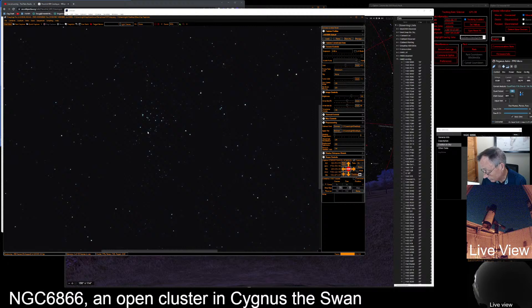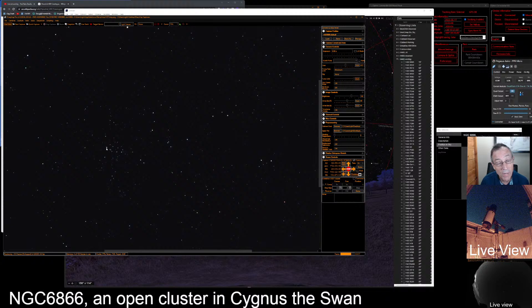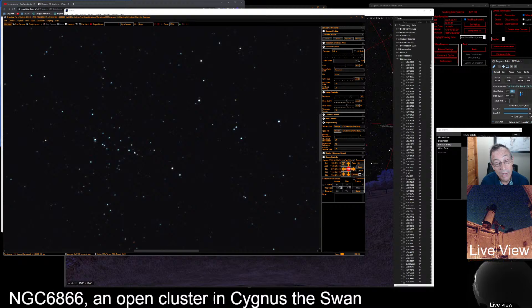These open clusters sometimes are not as brilliant as we would like. But here's the spine he's talking about — see that spine down the middle there? I would say this is a fairly interesting open cluster, kind of reminds me of salt and pepper.